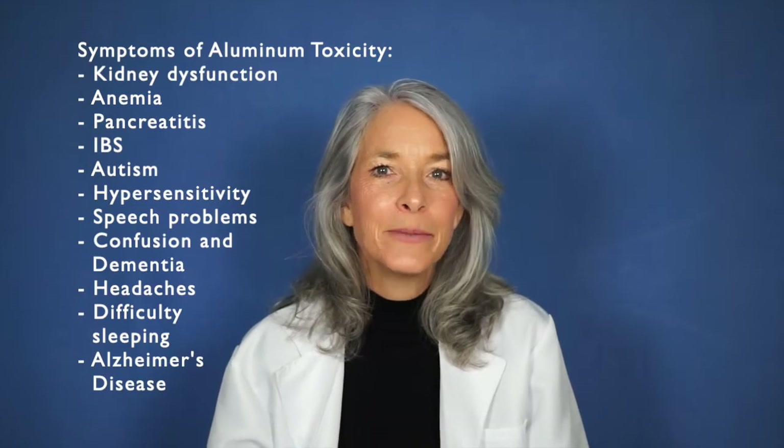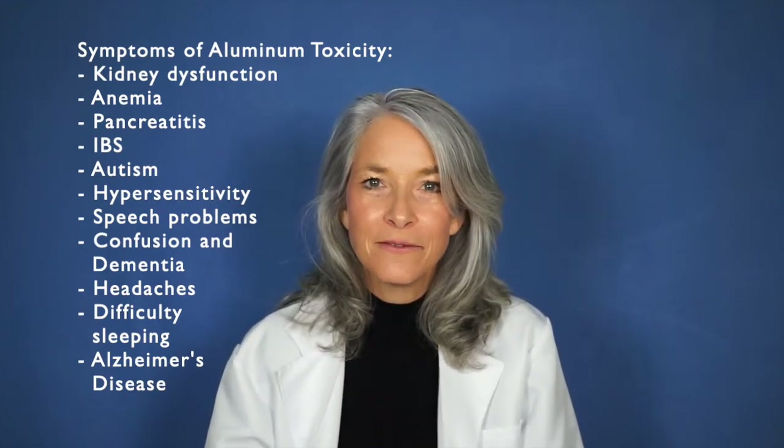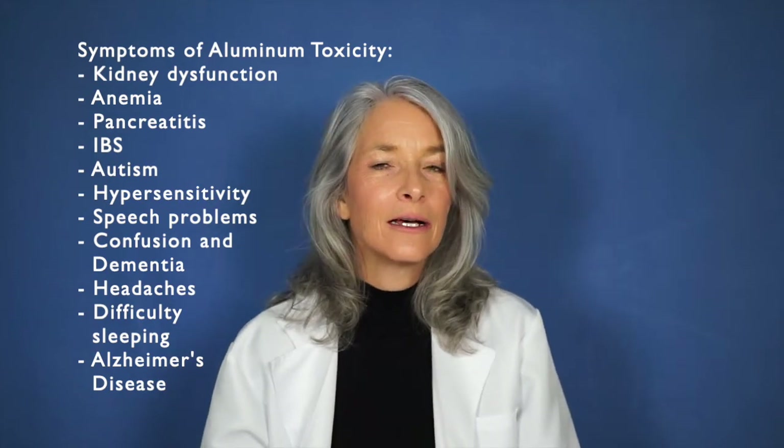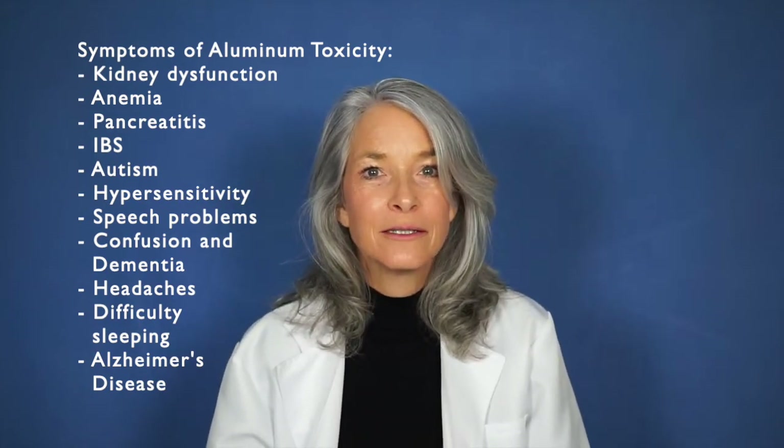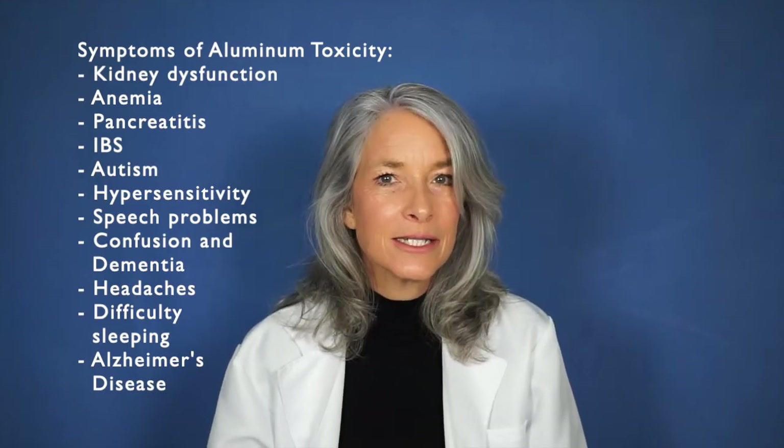Symptoms of aluminum toxicity can include anemia, IBS, autism, diminished kidney function, confusion, irritability, anxiety, and sleeplessness.